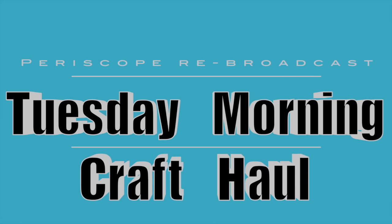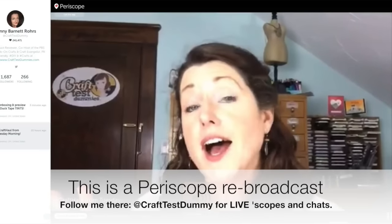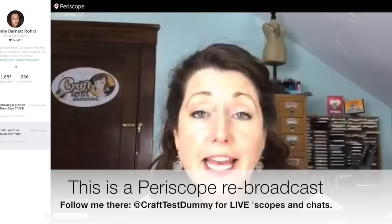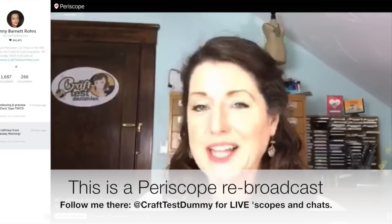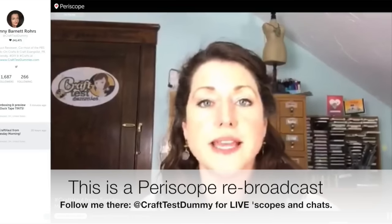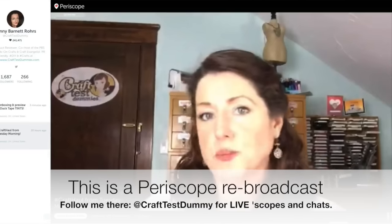Hey Crafty Friends! This is Jenny from CraftTestDummies.com and I have a little live craft haul for you today. I wasn't planning on going to Tuesday Morning but I went, and I thought I would share what I bought. I'm really surprised at how many really good things they have there lately, and not just for home decor.